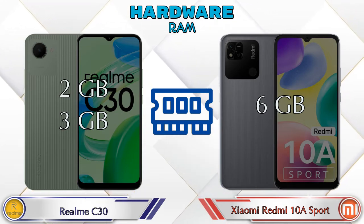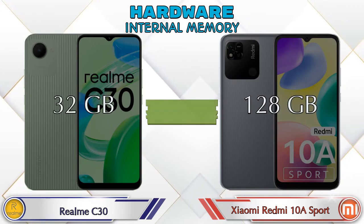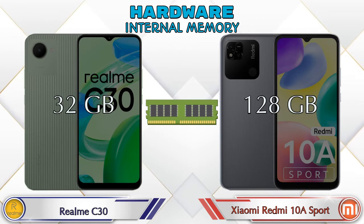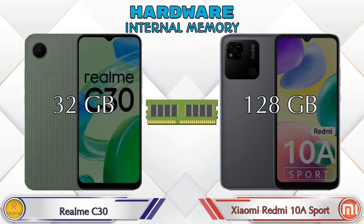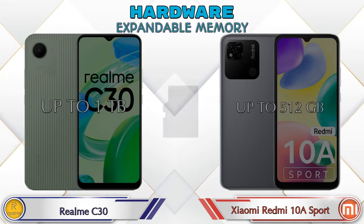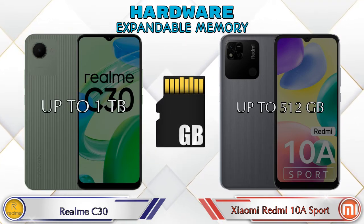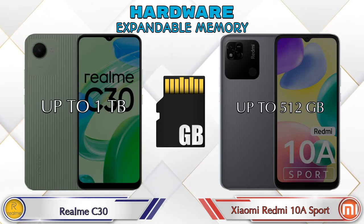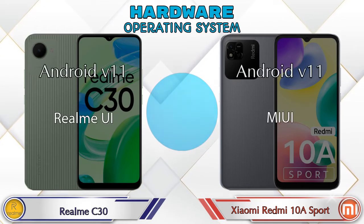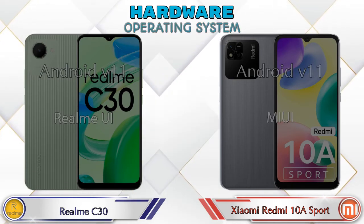Talking about RAM, C30 has two options available: 2GB and 3GB RAM, while Redmi 10A Sport has only one option with 6GB RAM. For internal memory, C30 has 32GB and Redmi 10A Sport has 128GB storage. Expandable memory in C30 is up to 1TB and in Redmi 10A Sport it's up to 512GB. Both phones have the same Android v11 operating system.